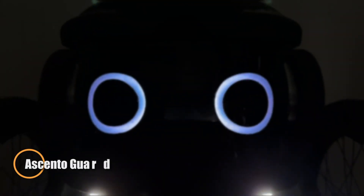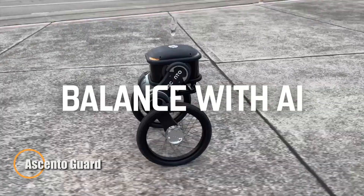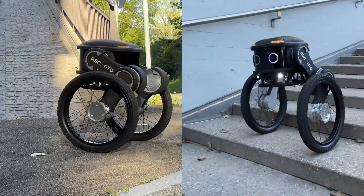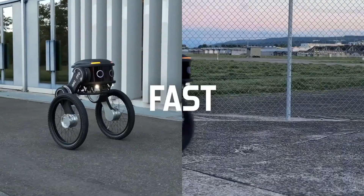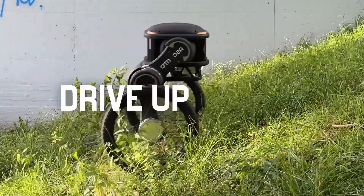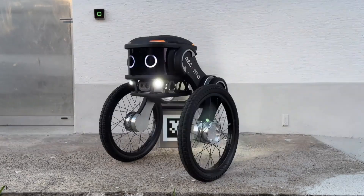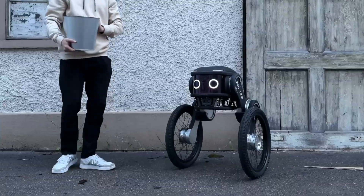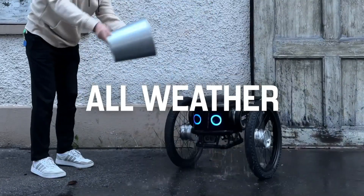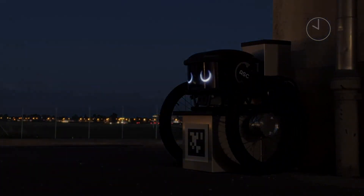Meet the Ascento Guard, a next-gen autonomous security robot built to patrol with precision and adaptability. Outfitted with dynamic wheeled legs and a durable all-terrain chassis, it glides smoothly across uneven surfaces at a steady 5 kilometers per hour. Weighing in at just 30 kilograms, this agile machine is armed with a 360-degree camera, thermal and infrared sensors, built-in microphone, and speaker array, ensuring total situational awareness around the clock.